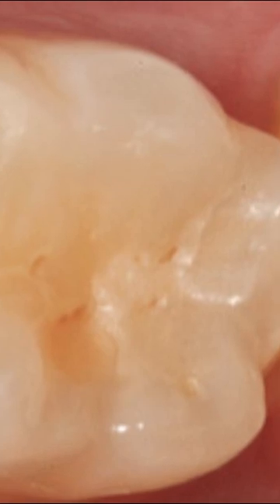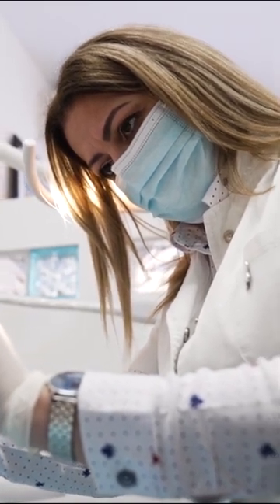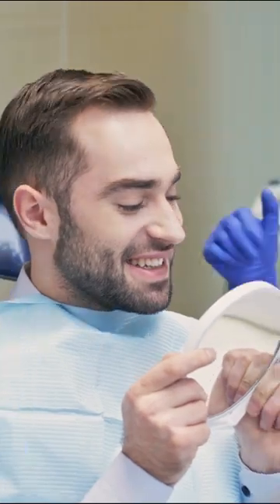Today, we will enter the fascinating world of Composite Resin Dental Restorations. Over the years, dentistry has searched for solutions to restore function and shape to damaged teeth. We have gone from the classic silver amalgams to the most modern aesthetic fillings, such as composite resin. Join us as we explore its features, pros and cons.